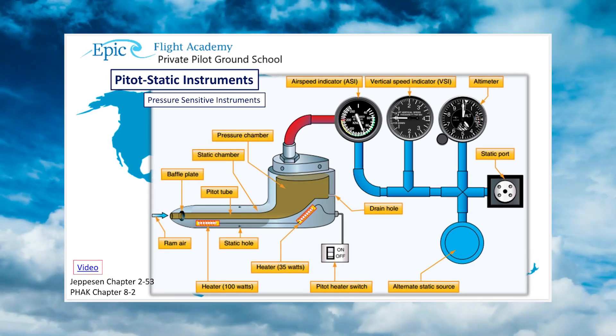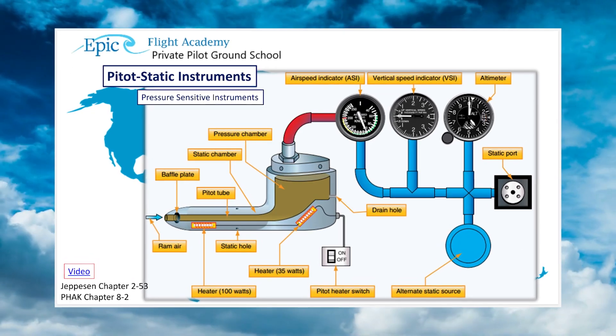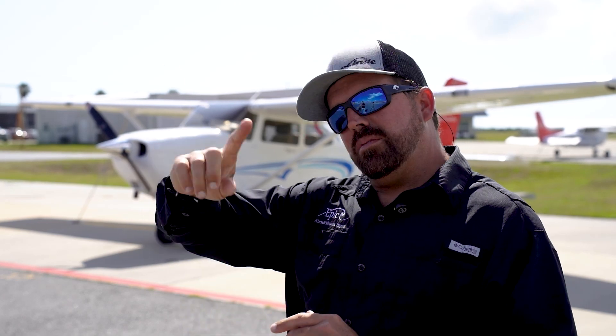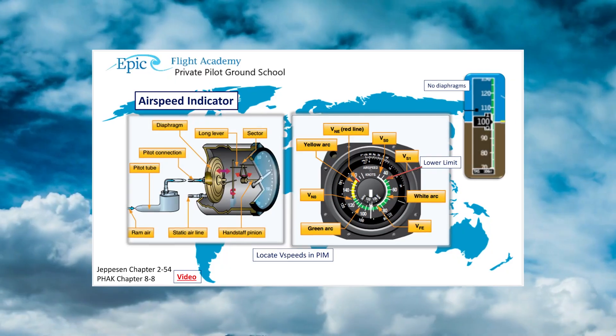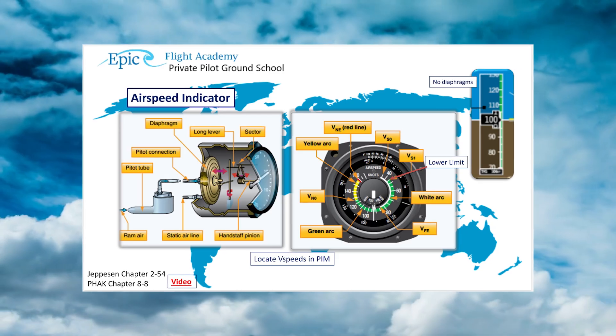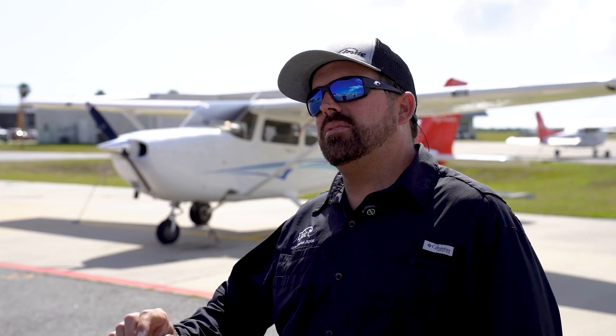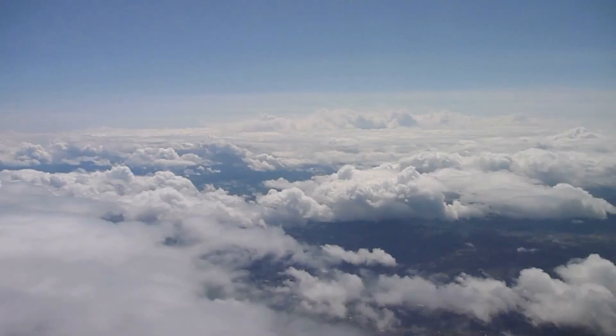It's a little tube, and the air pressure as you fly is ramming into that tube, pushing on a little diaphragm to move a gauge. The airspeed indicator is your primary instrument that relies on the pitot tube. Once you get into the pitot static system, you start getting into other instruments that use some of that data as well.